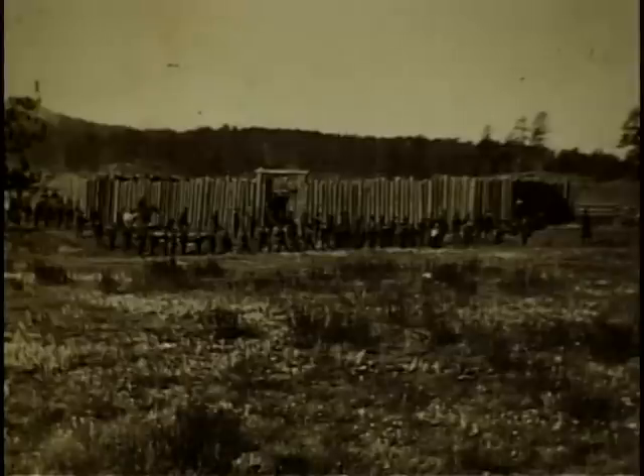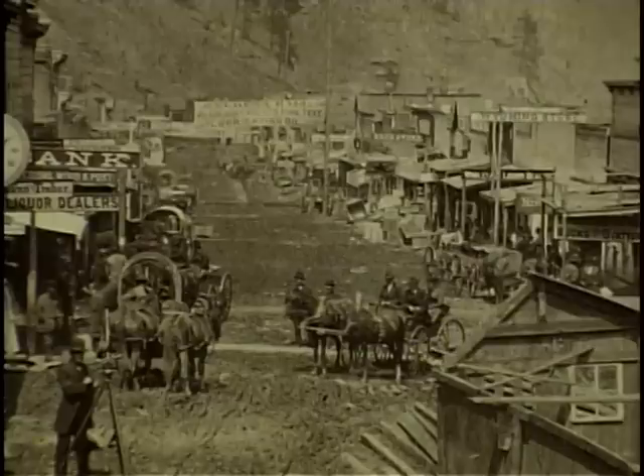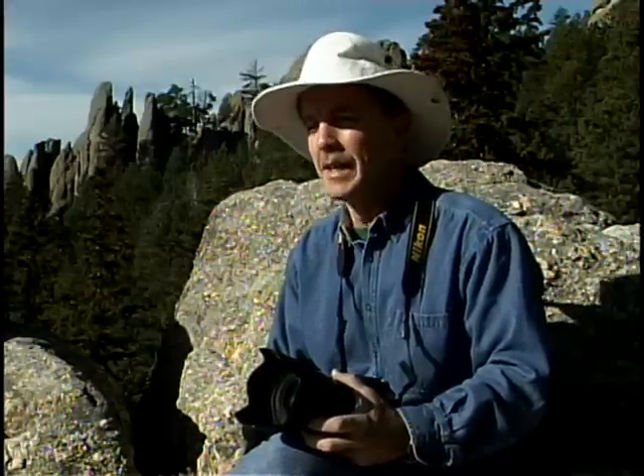Many of the old pictures had been taken well over a century ago using the old wet plate process, which required photographers to mix chemicals in the field and coat a large glass plate in the dark in a horse-drawn wagon. It's really amazing any of these pictures survive, but once they printed them, the quality is just amazing.